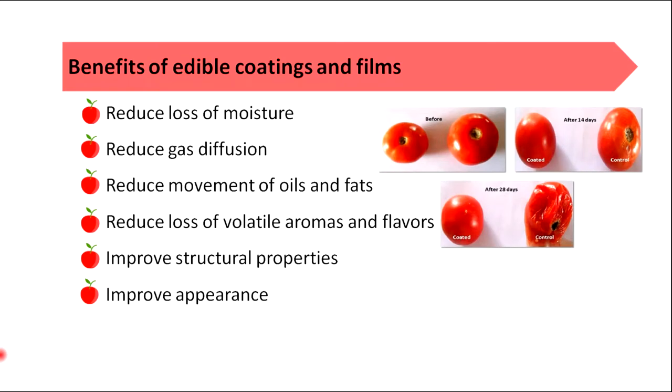So why are these edible coatings and films important in the food industry? Because they can reduce the loss of moisture, they can reduce gas diffusion, reduce movement of oils and fats, reduce loss of volatile aromas and flavors, improve structural properties and improve the appearance.